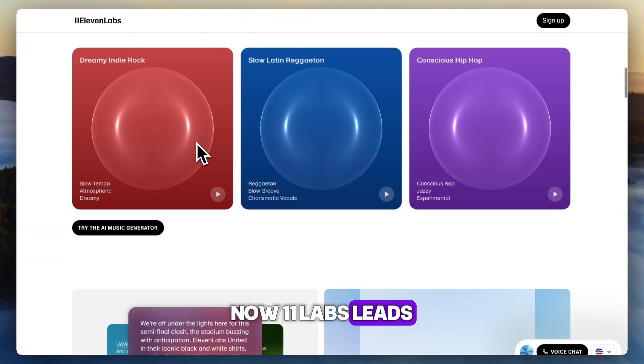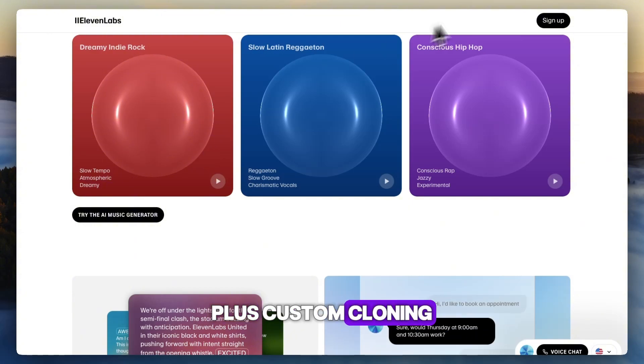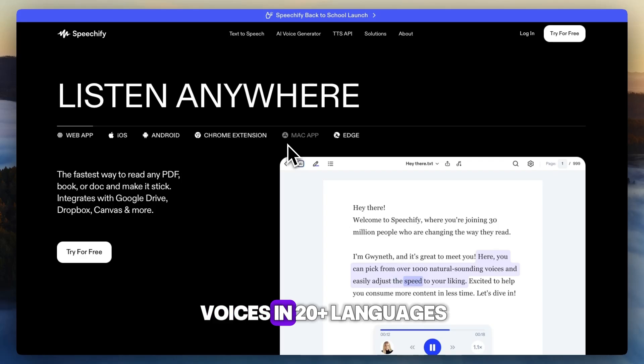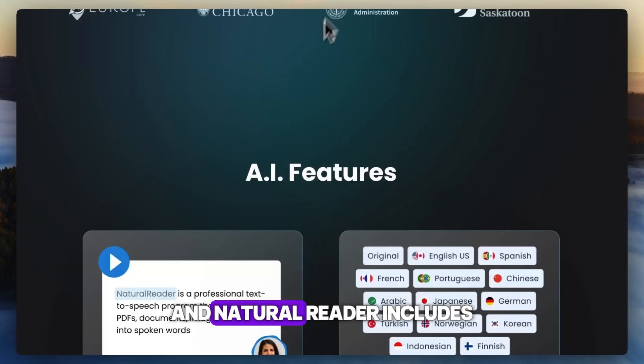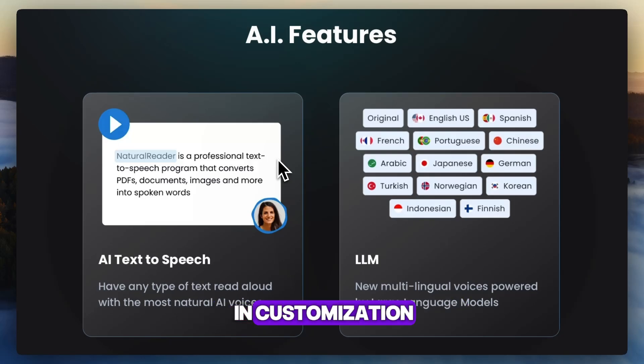11 Labs leads with 1,200 voices across 29 languages, plus custom cloning. Speechify offers 30 natural voices in 20-plus languages, and Natural Reader includes 200 voices in 20-plus languages, though more limited in customization.